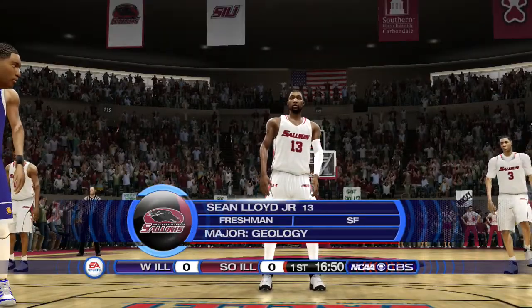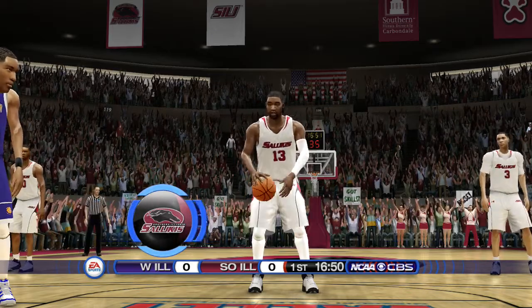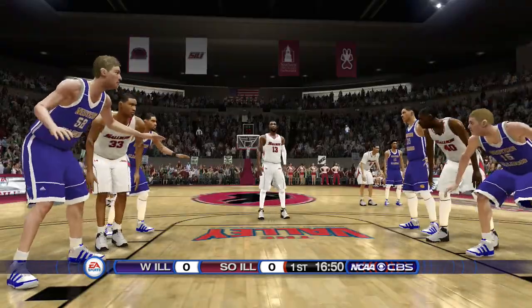Here's a look at the first-year player. This caliber of basketball can be a big change for some players. Some make the jump without missing a step, but what I've found is the ones that are successful are willing to listen and work hard.